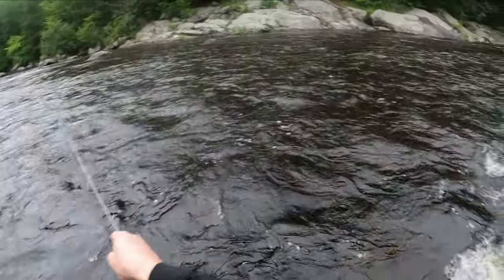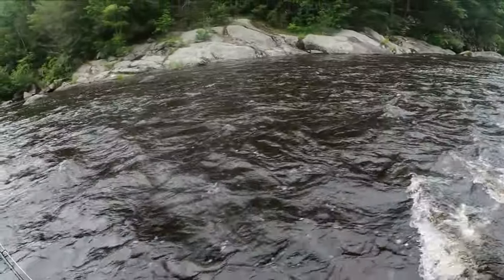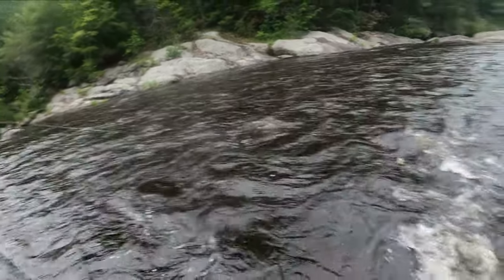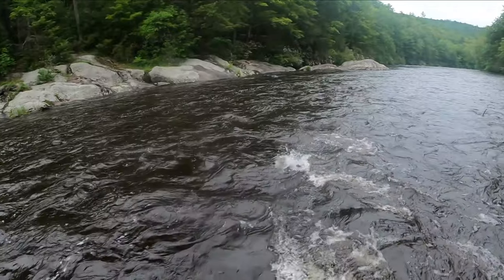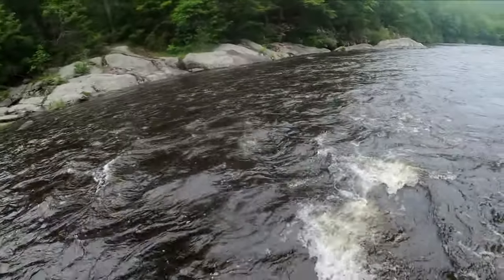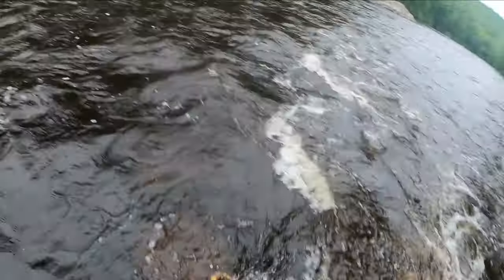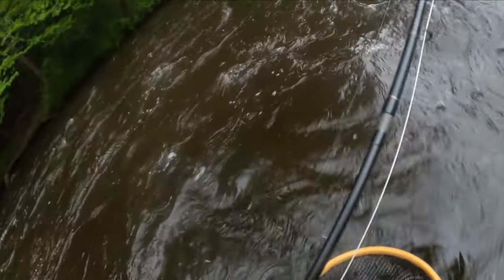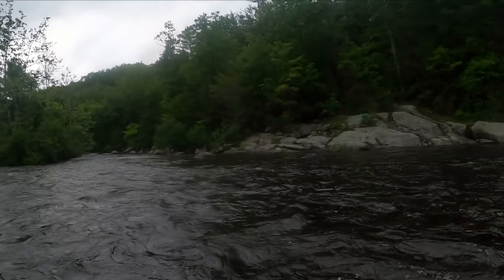We're gonna keep fishing until dark, but if we can at least get this one — barbless fly, on 4x. Not a huge fish but the biggest of the day if we can land it. Get up here — it's a rainbow! Alright, take it. There he goes — like a 12-13 inch rainbow. See what else we can get in here.